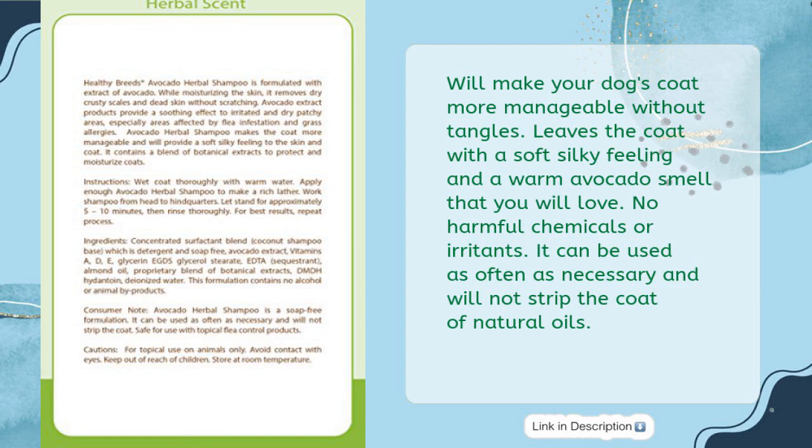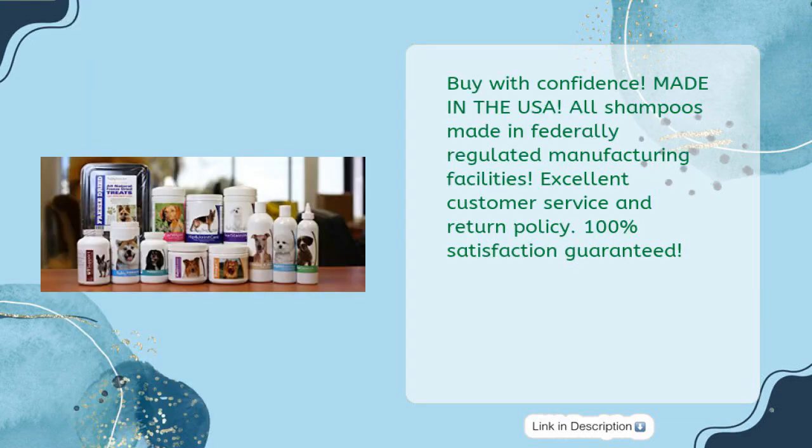No harmful chemicals or irritants. It can be used as often as necessary and will not strip the coat of natural oils. Made in the USA. All shampoos are made in federally regulated manufacturing facilities.